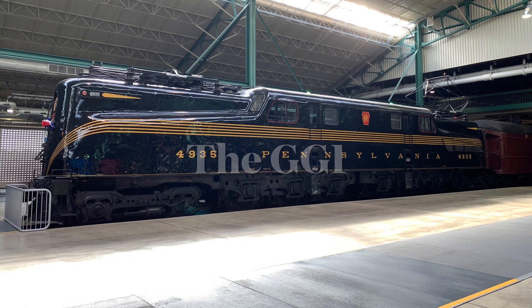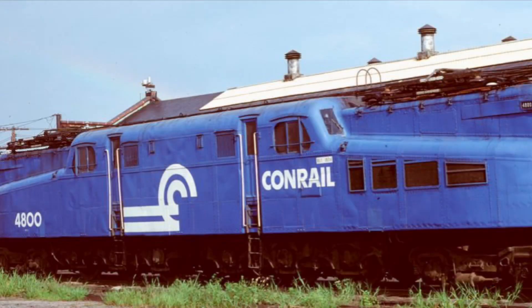Hello everyone and welcome to a brand new Engines of North America video. Today we will be talking about our first American Electric, the Electromotive Division GG1.